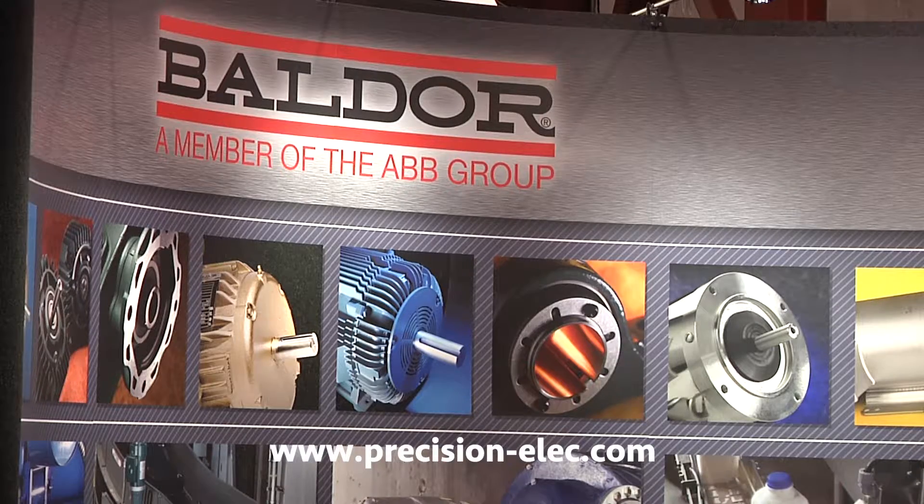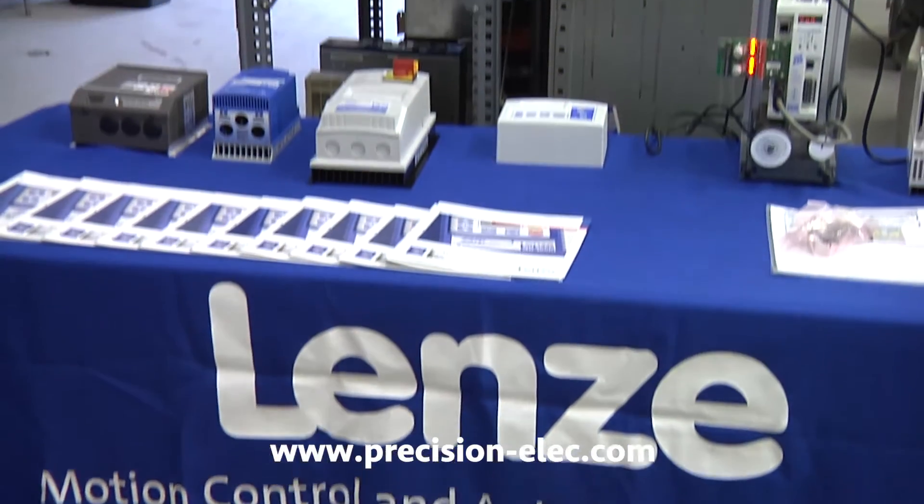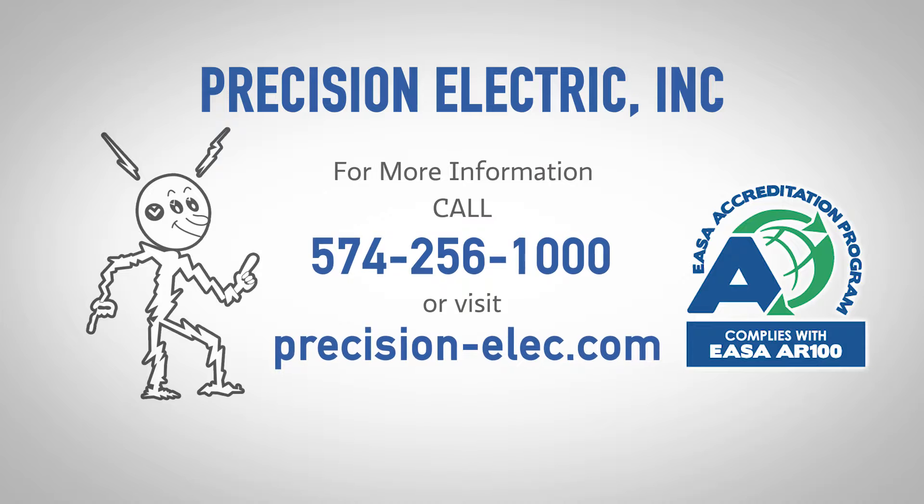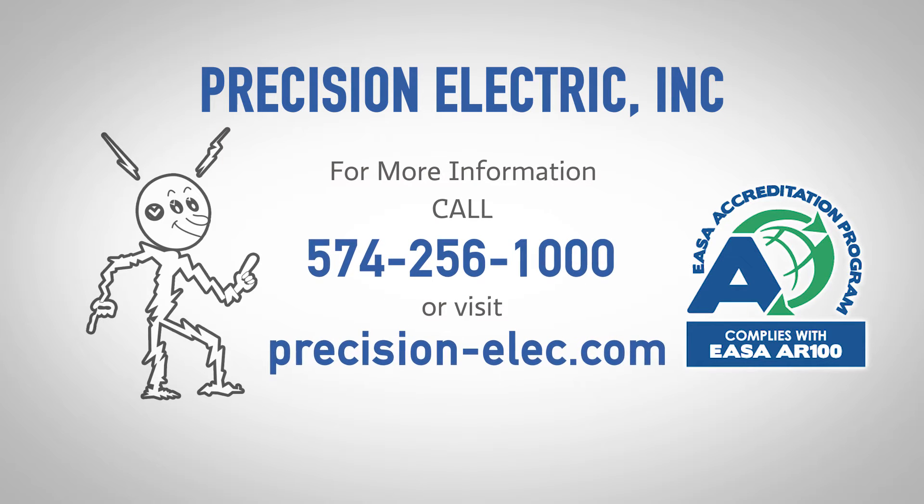As a distributor of the leading vendors, we can get the equipment your business needs, and being ESA accredited, our standards are second to none. Call now or visit us online for a free quote.